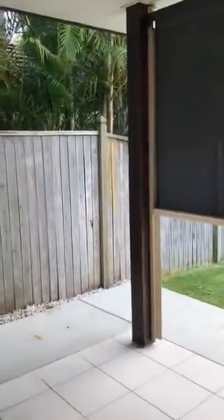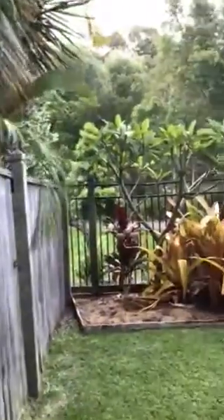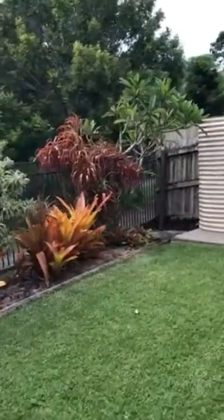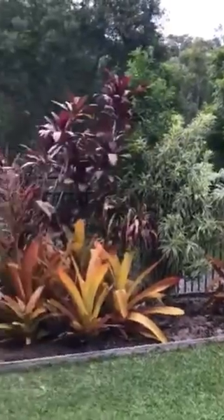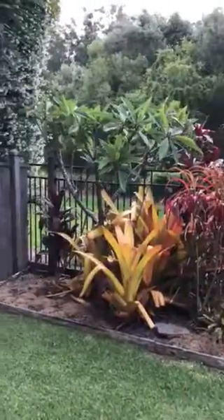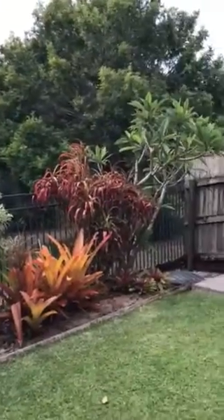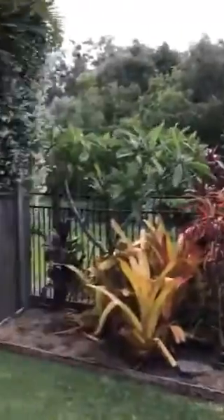There's additional storage in through there, and outside you have your undercover entertaining alfresco area with a drop-down blind to control light and heat — especially handy coming into summertime. One thing I love about this property is its privacy and scenery. Off the back you're not looking into your neighbour's place; you're backed onto a lovely setting of greenery, which is gorgeous on a sunny day and perfect for entertaining with the warmer days just around the corner.